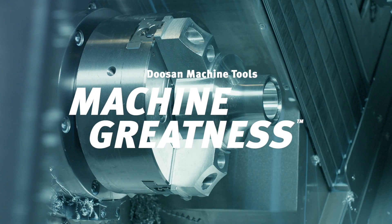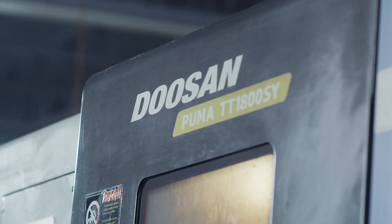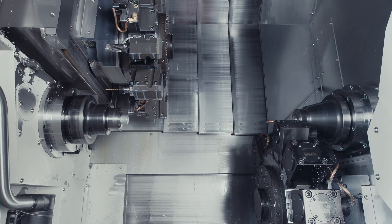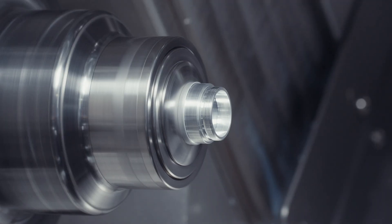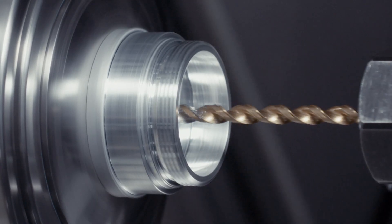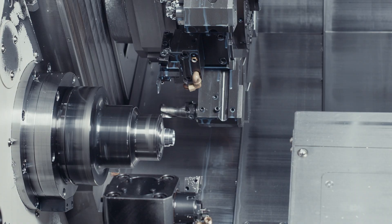Once we got the first Doosan on the floor — the 1800 TT — we were just stunned about how productive it was and how efficient we could get stuff out of the building. So within two weeks of it hitting my floor, I called up the distributor and said, give me another one, exactly like the one you just shipped.